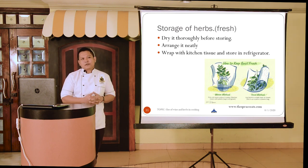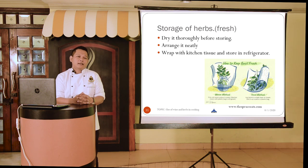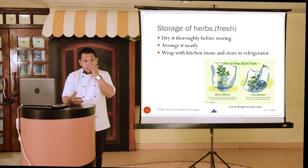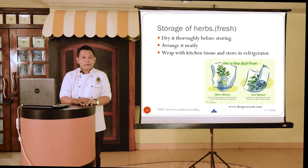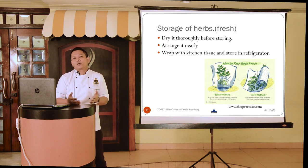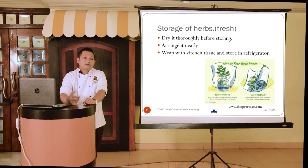Now let's talk about how to store herbs. Starting with fresh herbs: if you want to store them for the next day, first dry them thoroughly before storing. We wash herbs before using them, but make sure they are dried thoroughly before storage. Always arrange them neatly — with roots on one side and leaves on the other — before placing them in the refrigerator or walk-in cooler.